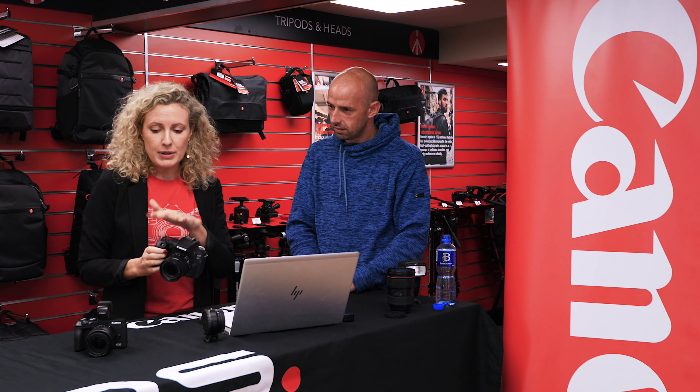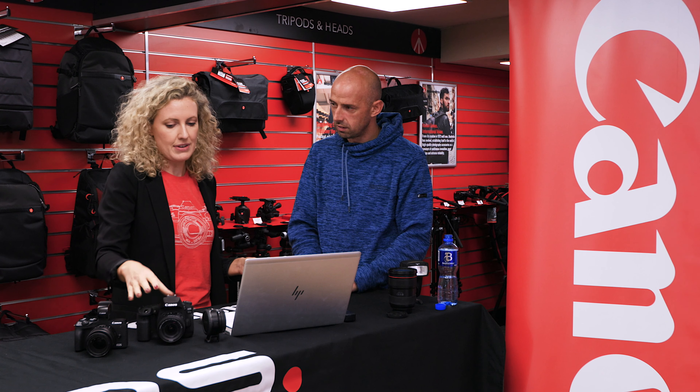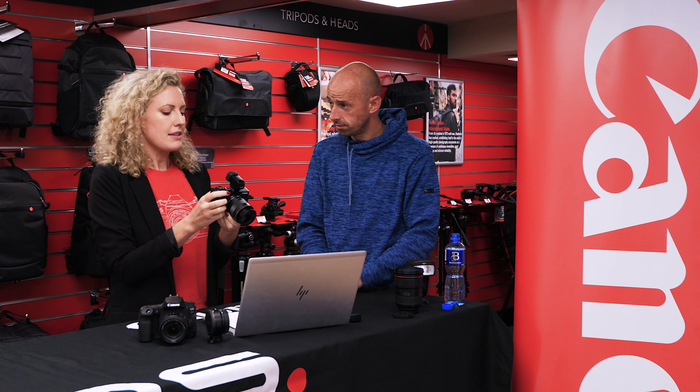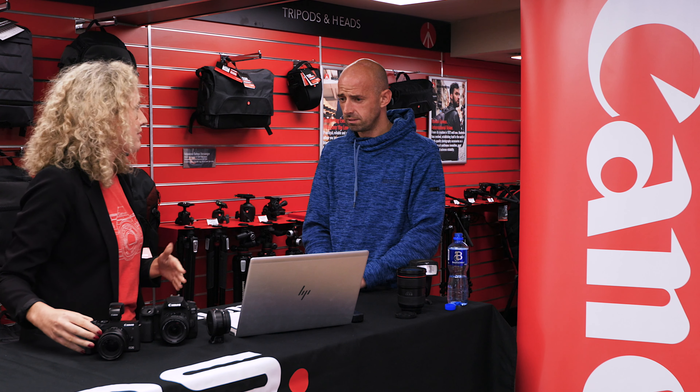The autofocus systems in both are quite unrivaled. The 90D has 45 all cross-type focus points. The M6 Mark II, being mirrorless, has up to a thousand focus positions — it pretty much makes the whole screen one giant focus position, basically. It's amazingly accurate and fast.